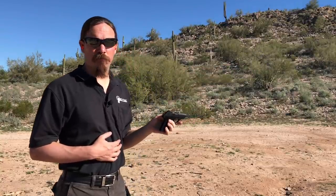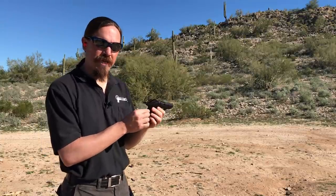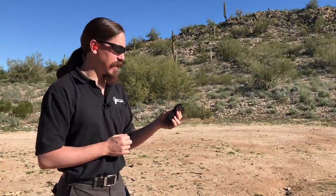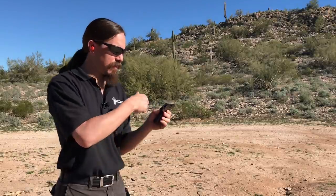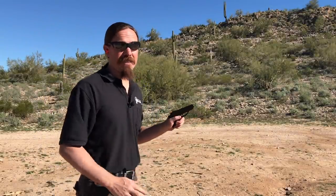It's got minimal recoil to it. It is a little bit snappy, just because it is such a narrow frame, that what recoil it does have does come straight into a fairly concentrated area, but not unpleasant in any way.